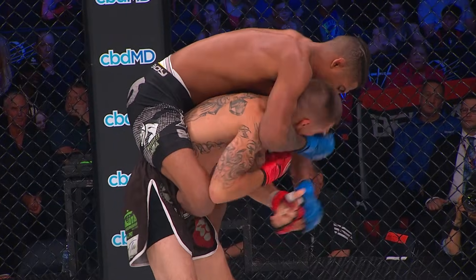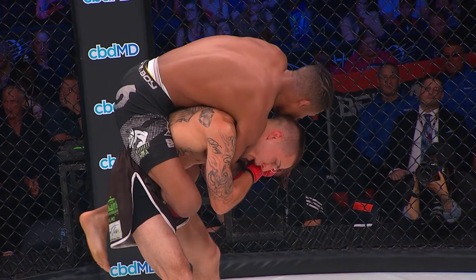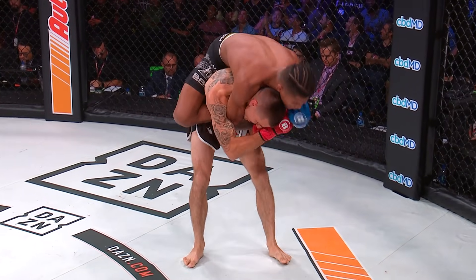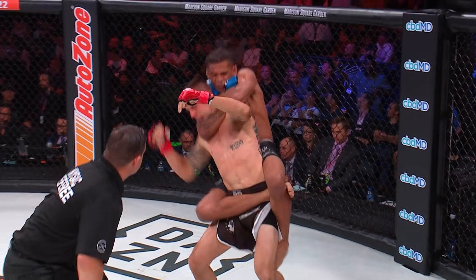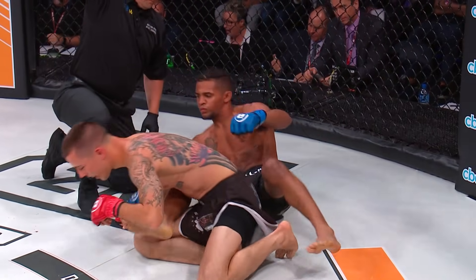Four of Mix's six submissions have been via rear naked choke. He's looking for one early here in the opening minute. He is, and he's trying to lock that hand behind — he's already got the one around that neck. Bandejas has been submitted via rear naked choke before. He's got problems right here. He goes down. He's done. It's over. What a debut!